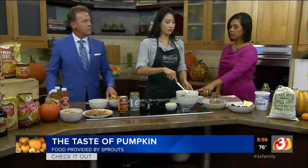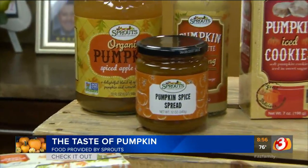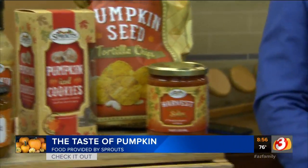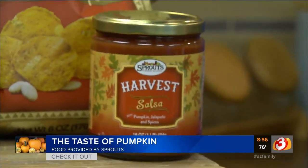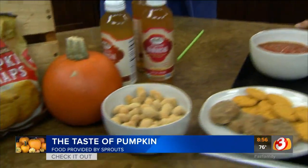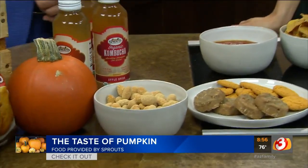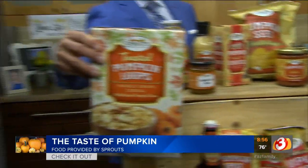Could you do a no-bake version and put it in the refrigerator, or do you recommend putting it in the oven? I would probably cut back on the wet ingredients. And we also have here our harvest salsa, which is a little special for Sprouts — it's a tomato salsa that has all of those autumnal warming spices. And those are chocolate pumpkin spice almonds from the bulk department. All of these products are just available while supplies last at Sprouts. Pumpkin loose leaf tea!